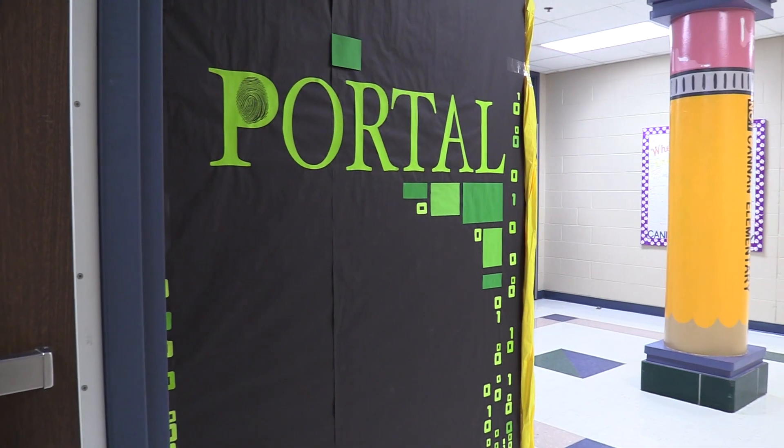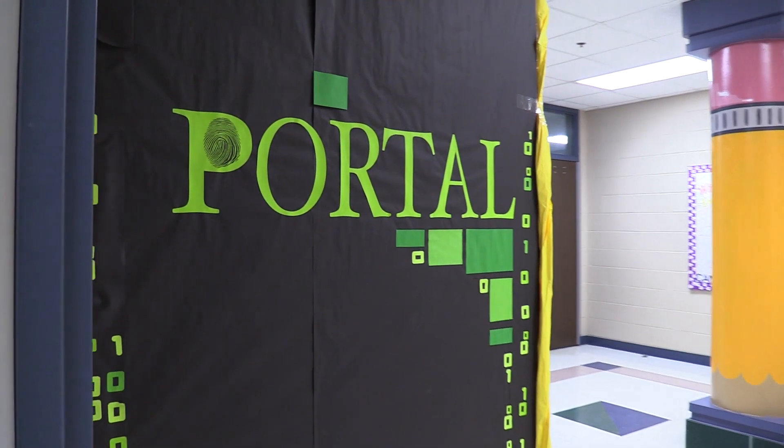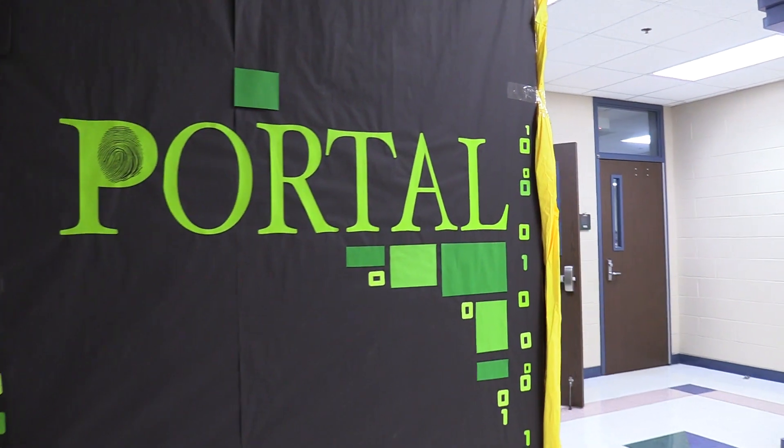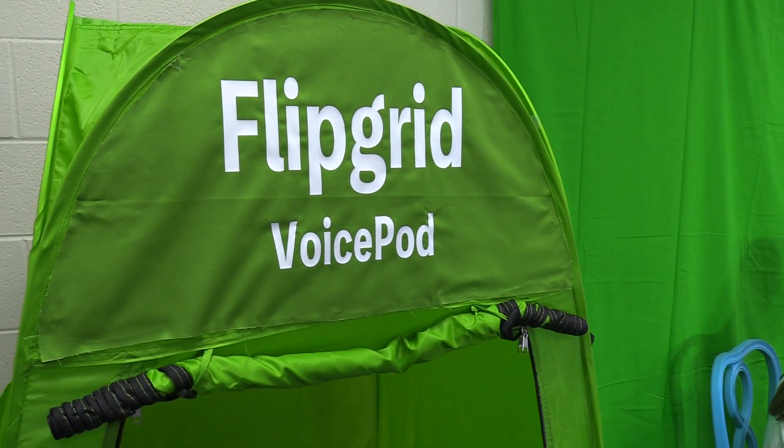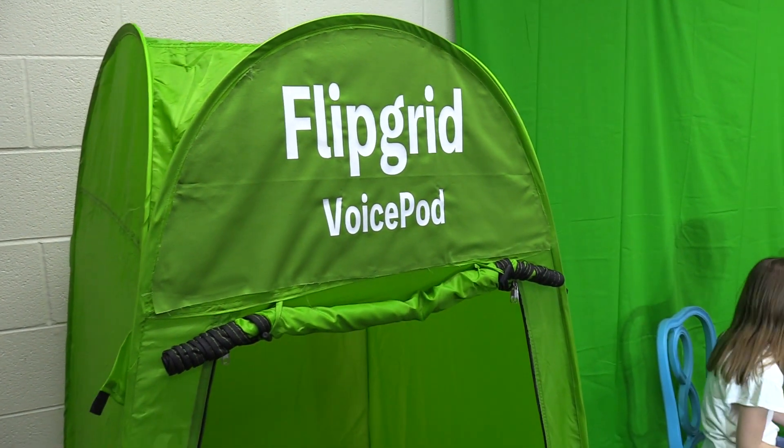I'm Pat Perez, the iCoach at Cannon Elementary. This year we have the portal, which is a space for technology innovation, student creation, STEM, and makerspace. Some of the activities we have in the portal are Flipgrid for student voice.